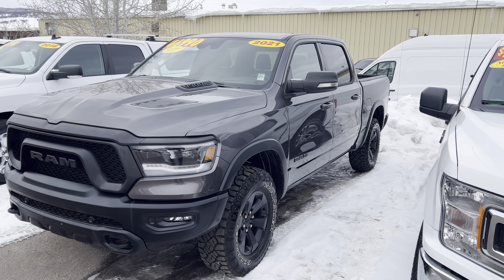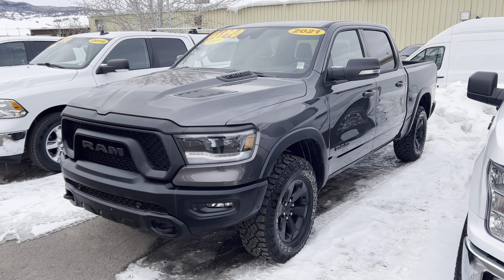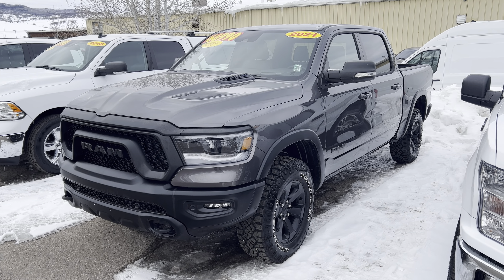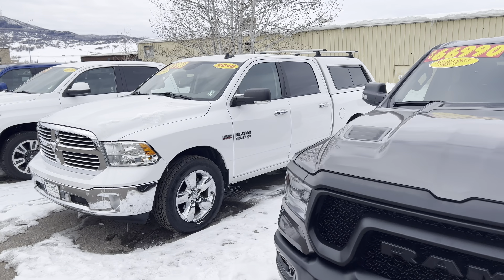Almost new — 2021 Ram Rebel. This one's got the upgraded equipment package, heads-up display, lots of extras. That one's only got 6,850 miles on it, guys. Ram Rebel, ready to go right there.